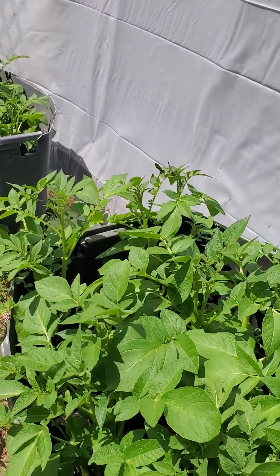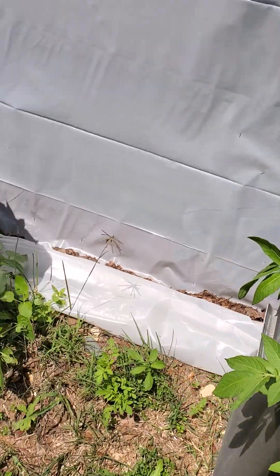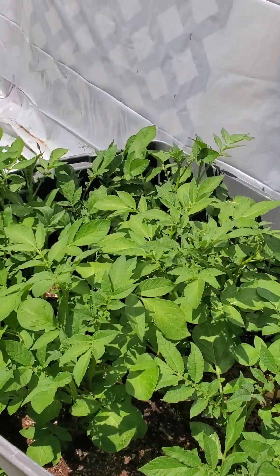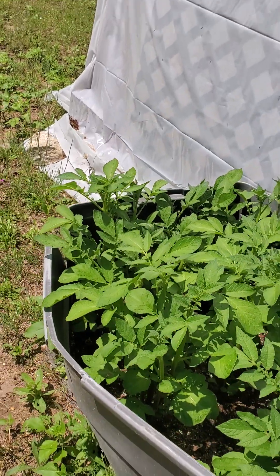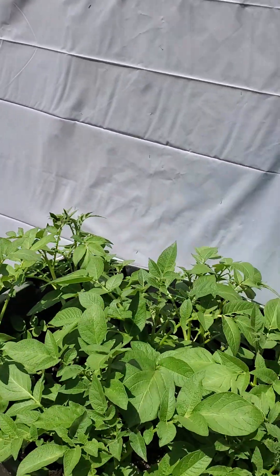Dr. Rowe, how does your garden grow? Got some potatoes doing their thing, coming up nicely from some starters, which are just little tiny potatoes that are starting to sprout.